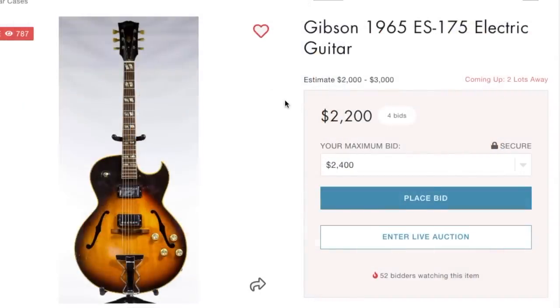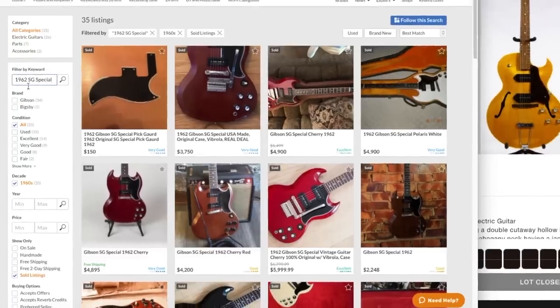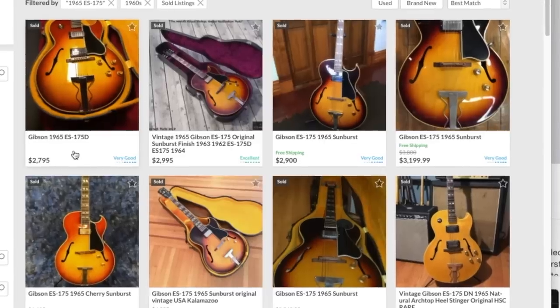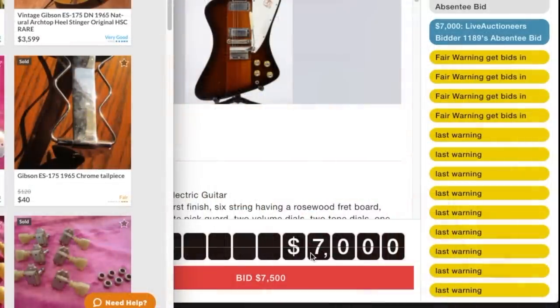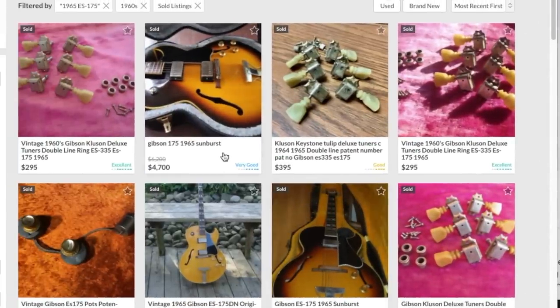Somebody has not bid this one up to the moon yet - they're working on it though. Let's do some research - 1965 ES-175. What are we gonna find here? Wow, they're that cheap? Gotta remember that's the double pickup variation - only three grand. People don't like the '60s 175s. I'm flabbergasted. Looks like somebody bid too much on that Firebird at seven grand. Looking at the most recent stuff - yeah, three to three and a half to five thousand, I guess.